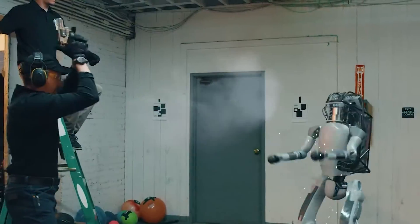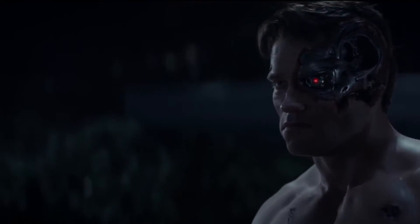On the battlefield, robots will probably see action sooner rather than later, even if they don't look exactly like Arnold Schwarzenegger's Terminator.